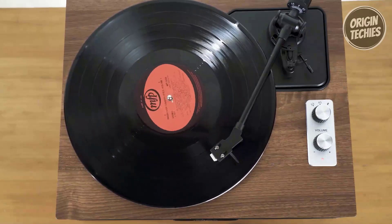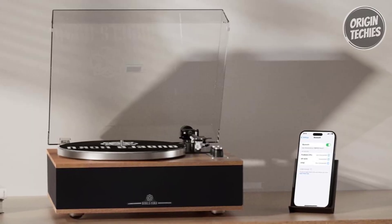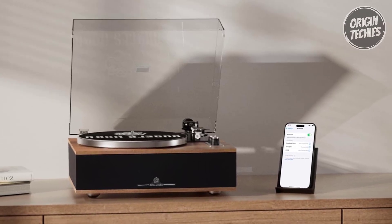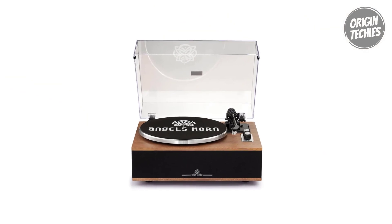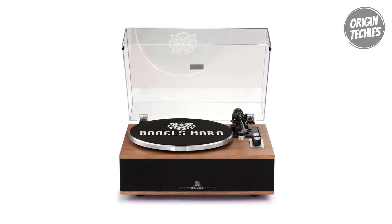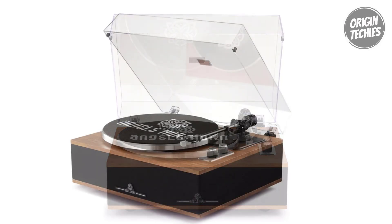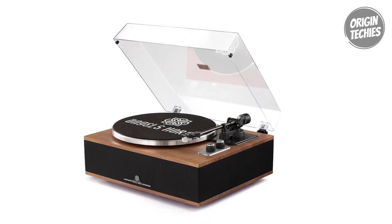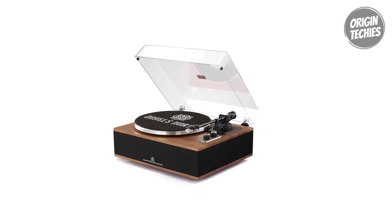Not just an auditory delight, the Angels Horn H-019 boasts an exquisite appearance with a blend of wood and metal materials, creating a unique sense of layering. The removable dust cover preserves the turntable's cleanliness, making it a great home decoration and entertainment addition. As a perfect gift for music lovers, the H-019 encapsulates style and substance, making it an ideal companion for anyone seeking a modern twist on classic vinyl enjoyment.